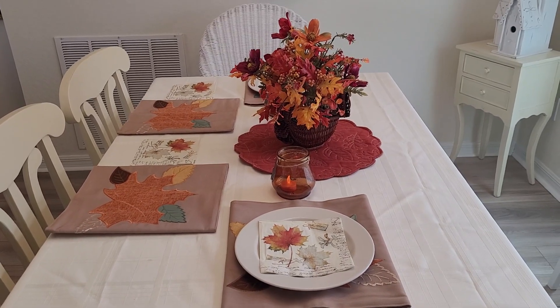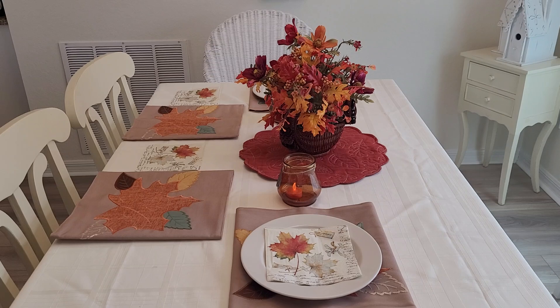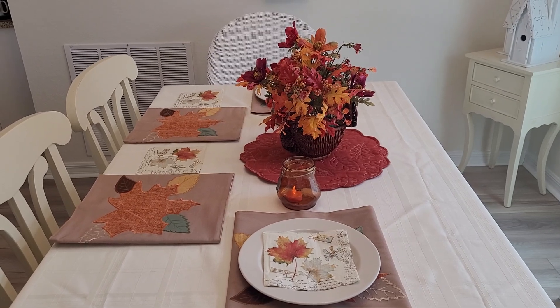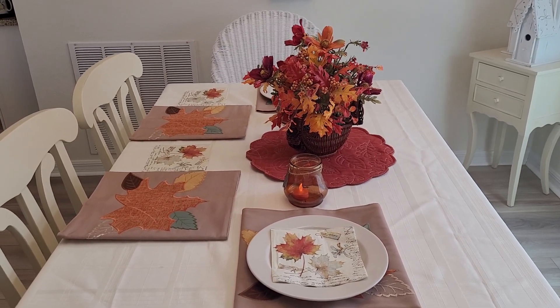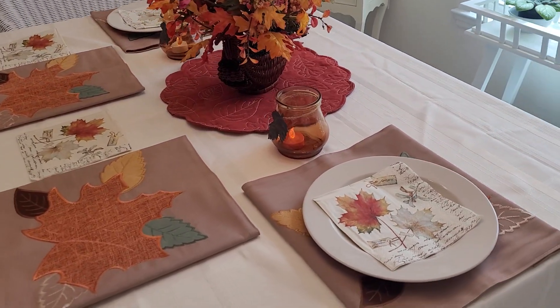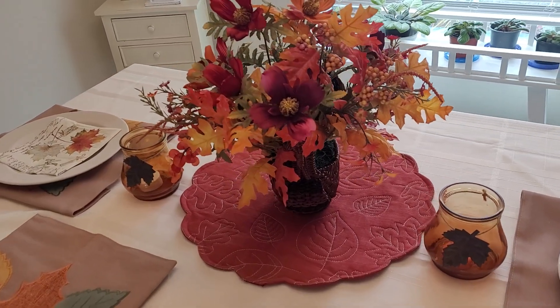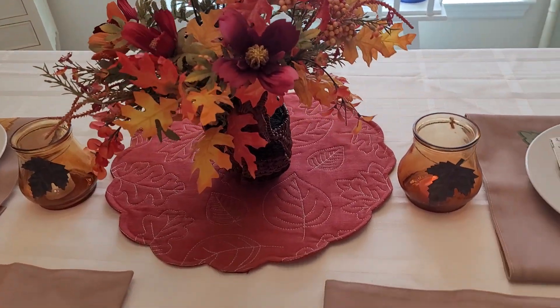Hi everyone, welcome to my channel. I'm Donna, my channel's Donna Designs. I thought I'd come on quickly today to share some of the Thanksgiving decorations I've put out. We'll start with my dining room table. I went really simple because Christmas comes so quick after Thanksgiving, you all know that, so I didn't go really crazy.